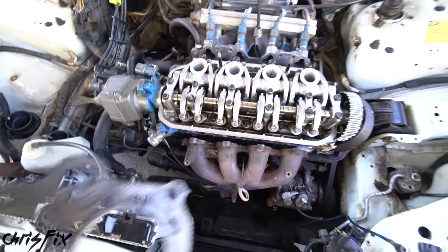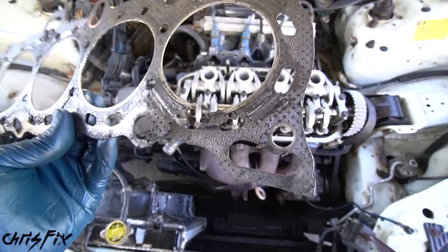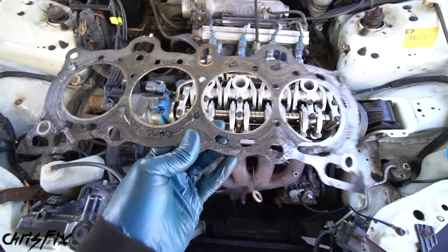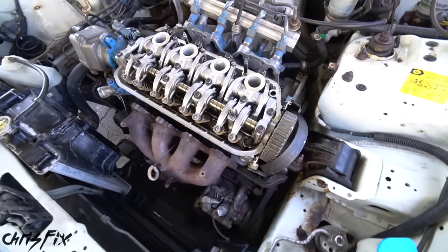With the cylinder head properly tightened down, I just want to show you something quick. This is the old head gasket, and you can see right there where the failure was — that bad piston return spring was causing it to consume coolant. But that's all fixed now. Let's get this car ready to run.